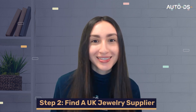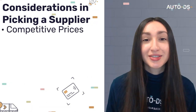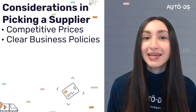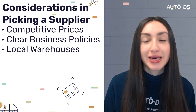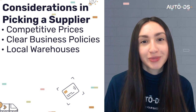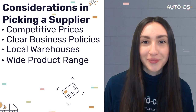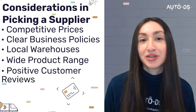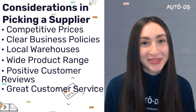After completing product research, move on to step two: find a reliable UK jewelry dropshipping supplier. When selecting a supplier, keep these crucial considerations in mind: your supplier should offer competitive prices; have clear business policies protecting both buyer and seller; have local UK warehouses for fast shipping; provide a wide product range; have positive customer reviews; and offer excellent customer service.